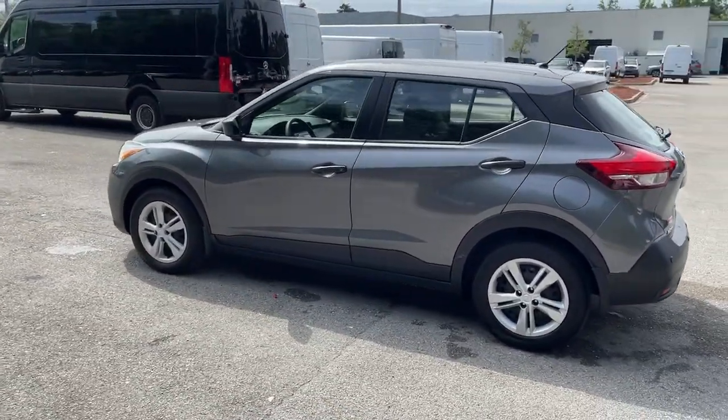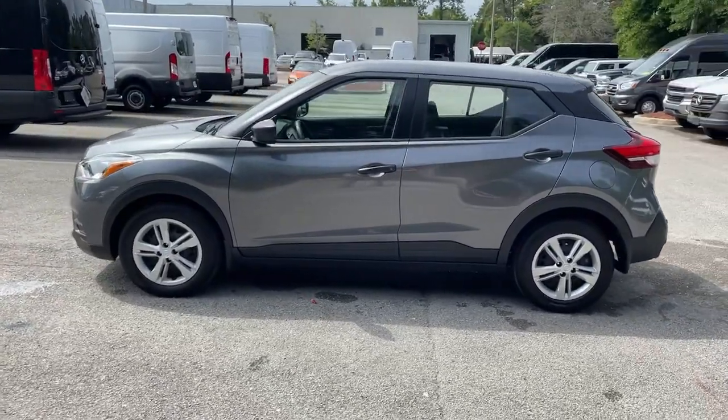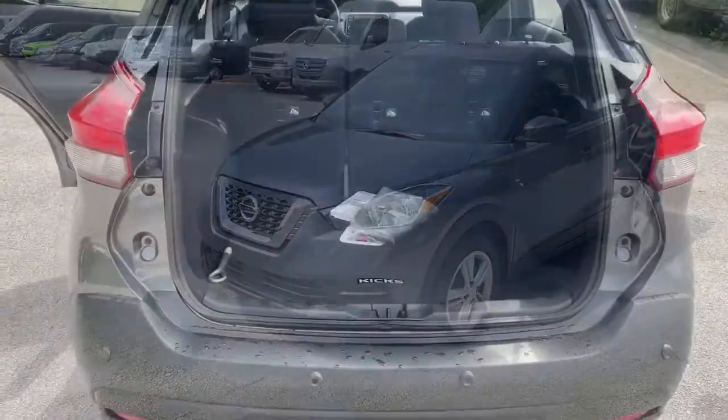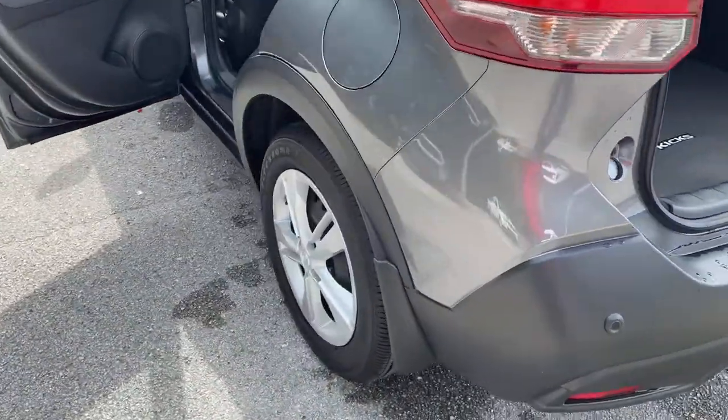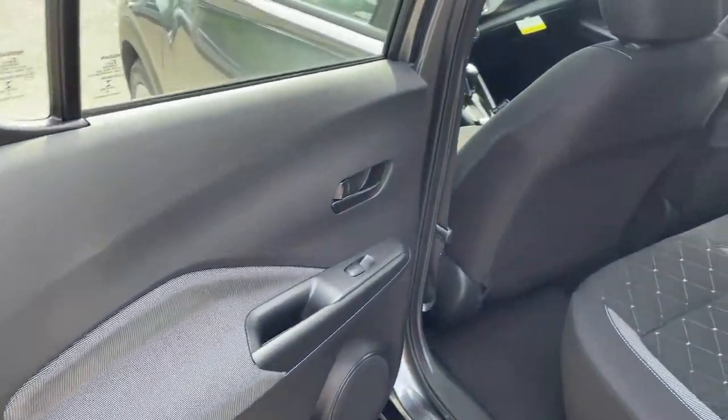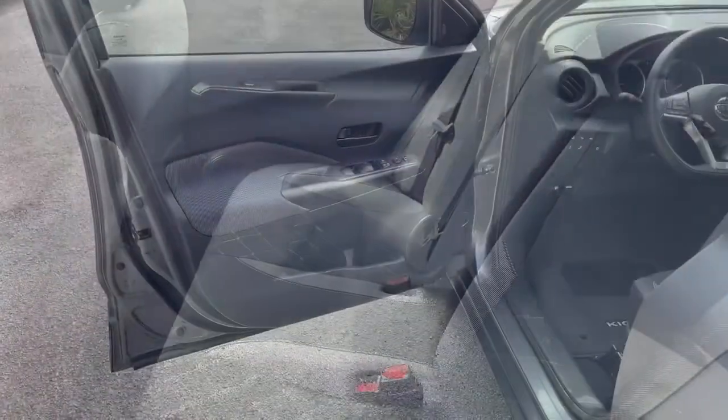These are just some of the great options this vehicle comes with: keyless entry, backup camera, keyless start, blind spot monitor, Bluetooth connection, steering wheel audio controls, stability control, intermittent wipers, traction control, and pass-through rear seat.